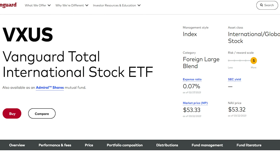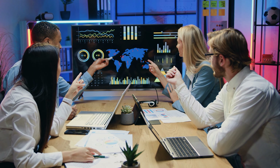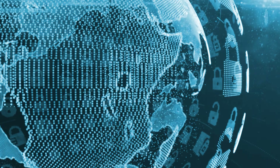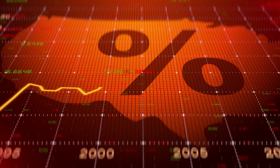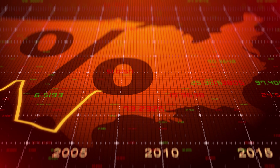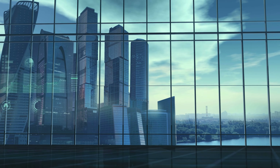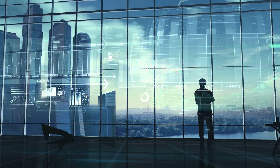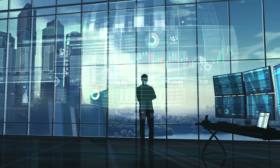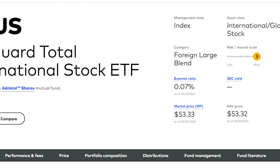Next on our list, we have the Vanguard Total International Stock ETF, ticker symbol VXUS. It's wise for retirees to diversify their investments across various geographical regions as well. While the U.S. market has performed very well lately, historical data shows that it's not always the case — during the period of 1999 to 2009, the U.S. market had a negative annualized return of 0.9%, which would have been challenging for investors who solely held U.S. stocks. To reduce this risk, investors can consider adding an international stock ETF alongside VTI. VXUS offers broad exposure to international equities, investing in a mix of emerging and developed markets, giving investors access to market cap-weighted stocks outside of the U.S. It also charges a relatively low expense ratio of just 0.07%.